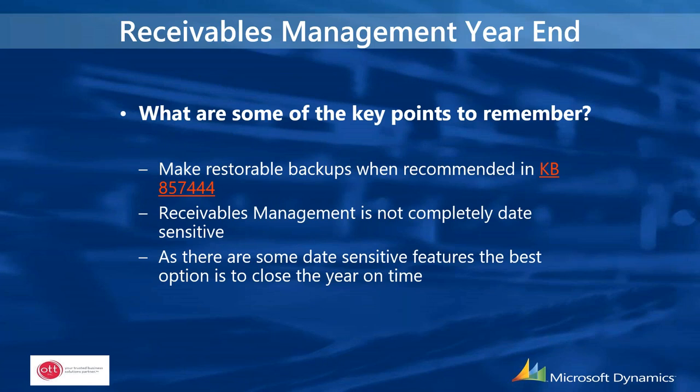Key points to remember: make restorable backups — there's a knowledge-base article about that. Receivables management is not completely date sensitive, but the best option is to close the year on time. You need to close receivables before posting any transactions in the new calendar year or new fiscal year. The calendar year-end close routine should be run at the end of the calendar year prior to posting in the new year, same for the fiscal year-end close.